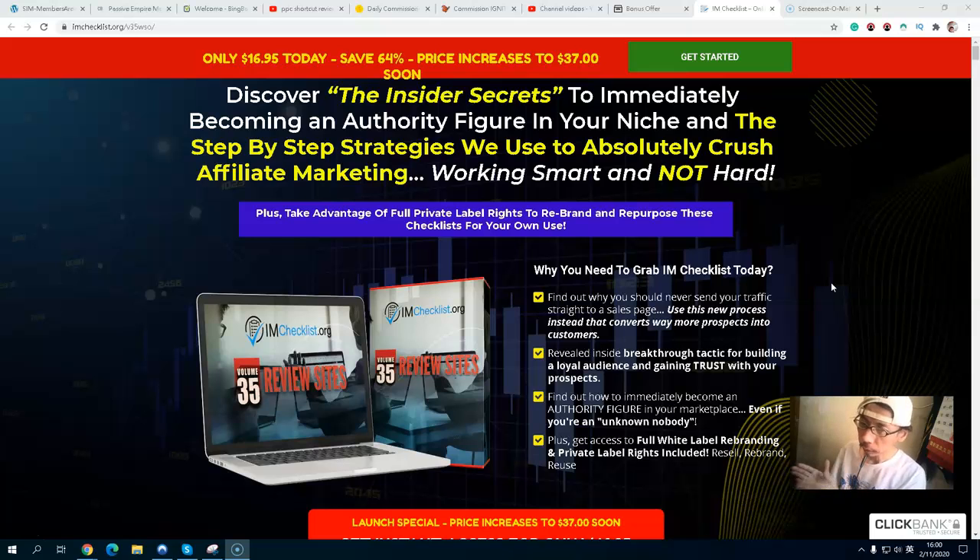You review affiliate products, sites, or courses and give an honest opinion. When visitors or listeners come to your website, you give your honest opinion. If they trust and like your opinion, they will buy through your website and you will get a commission. This is why this checklist is so valuable.